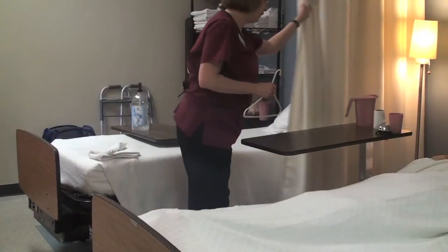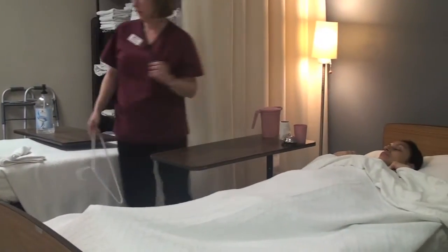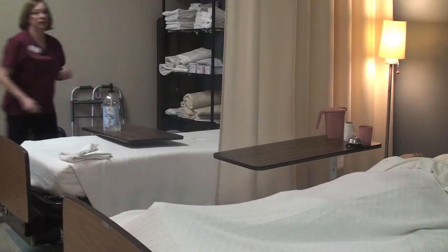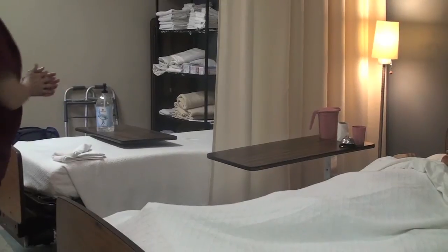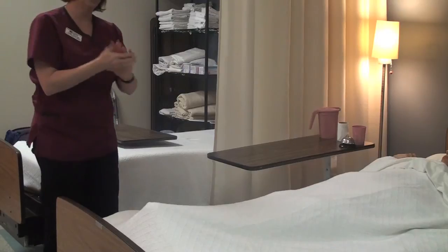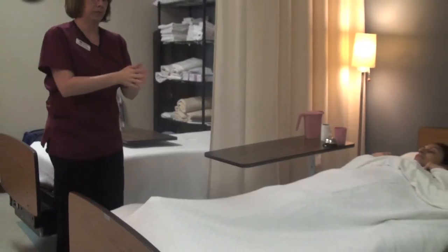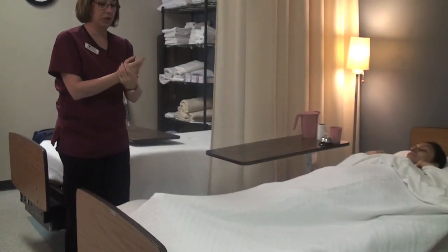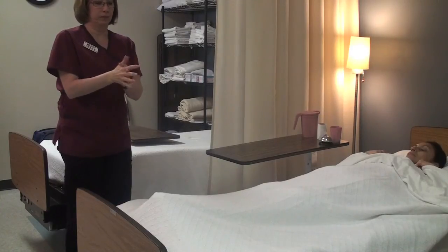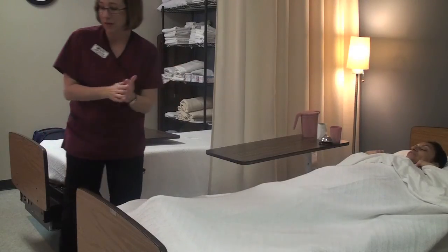I'm going to go ahead and open the curtain for you. Can I get you anything else? No, I'm comfortable. Put your hanger away. Then I'm going to sanitize my hands — make sure to rub it in until it's dry. Very good. Anything else? I'm comfortable, thank you. Thank you very much.